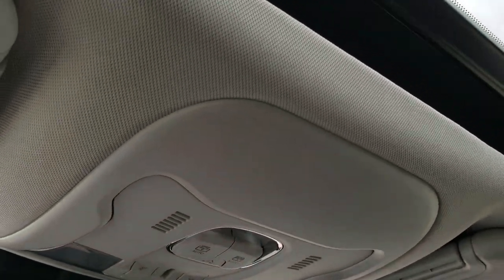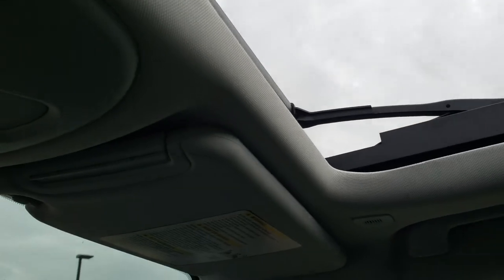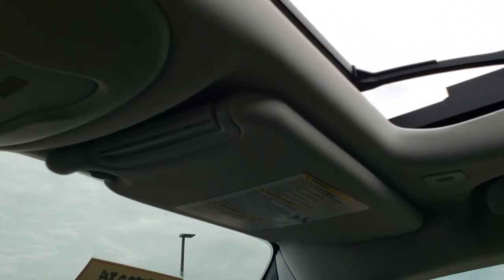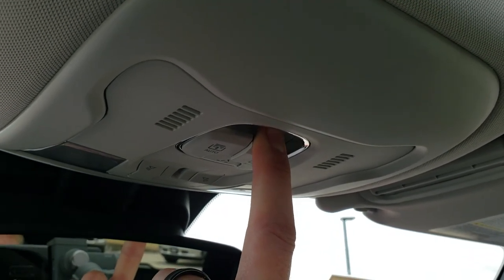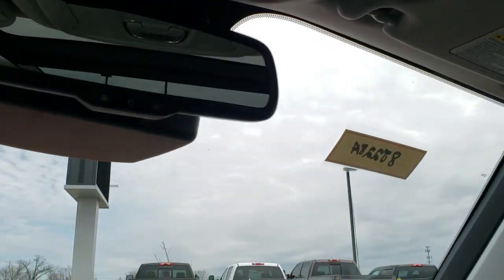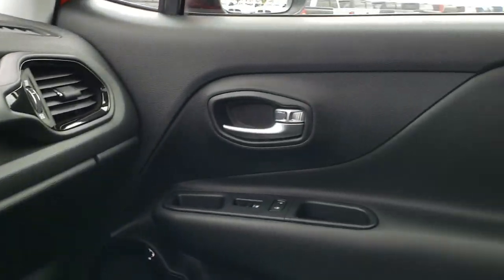It does come with the dual-pane Vista roof, so it's very airy inside this vehicle. It opens up really far and you get a lot of air space. All your controls are right here, and it does have a sunshade as well for that Vista roof.